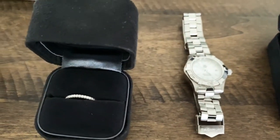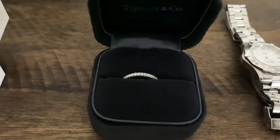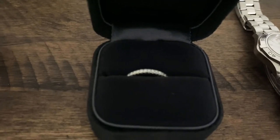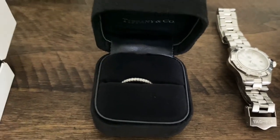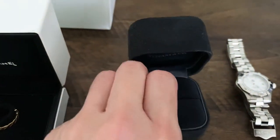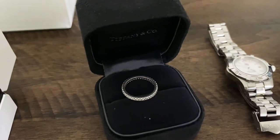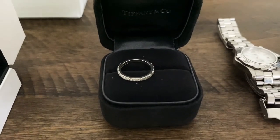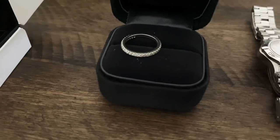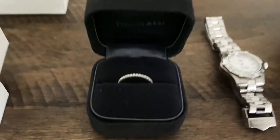The next one is a ring and this is from Tiffany. This is a wedding band eternity wedding band with diamonds all over. I'm going to take it out from the box so you can see — it has diamonds all over and I pair this with my engagement ring that I'll show you later. I really like it because it's very simple but also very elegant.